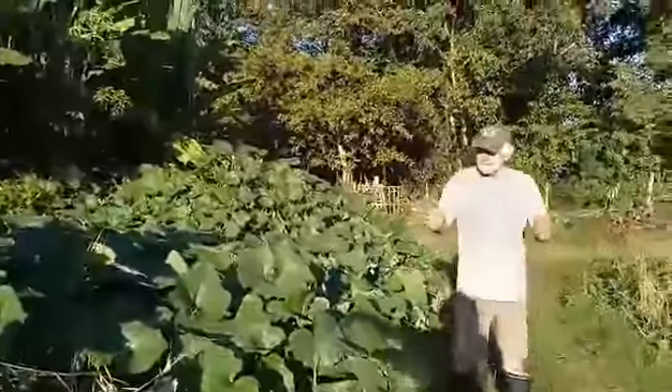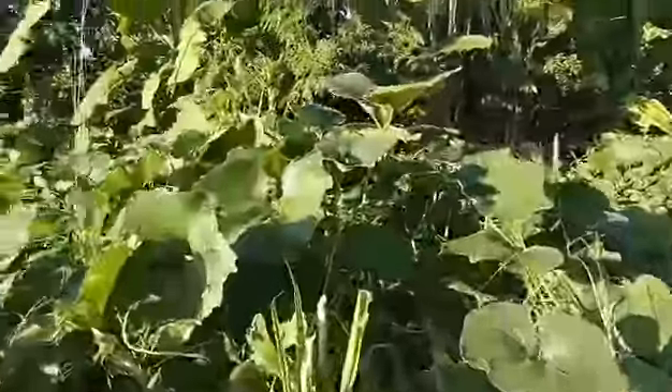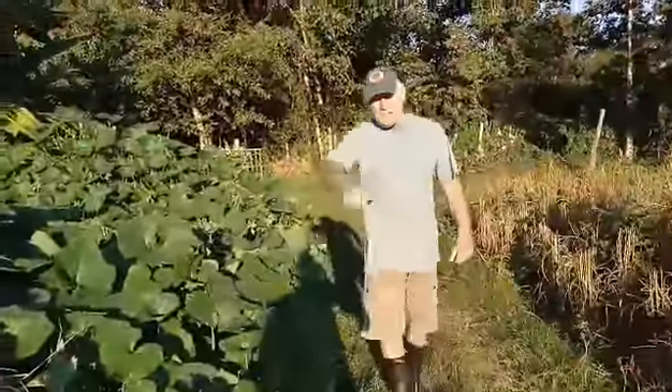Yeah, lots of pumpkins. Can you see a pumpkin? There you go — there's one. All right, that'll do. Thank you.